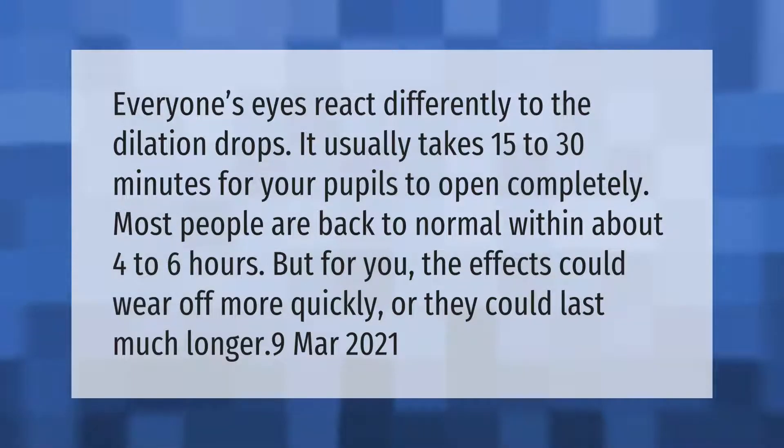Everyone's eyes react differently to the dilation drops. It usually takes 15 to 30 minutes for your pupils to open completely. Most people are back to normal within about four to six hours, but for you the effects could wear off more quickly or they could last much longer.